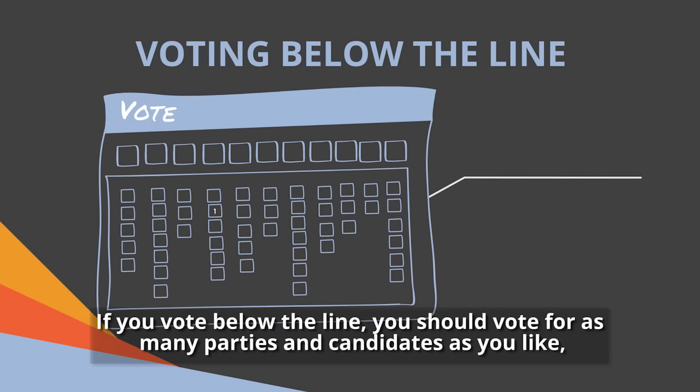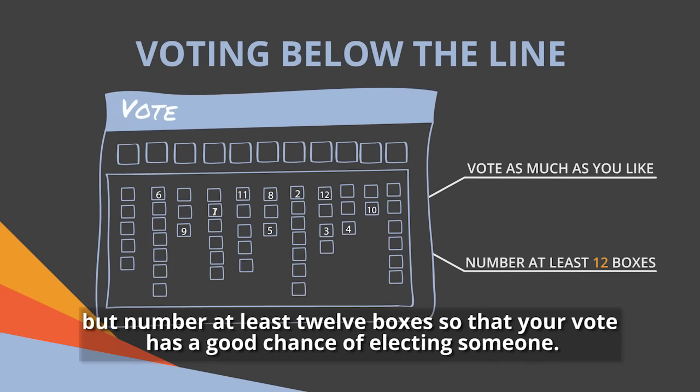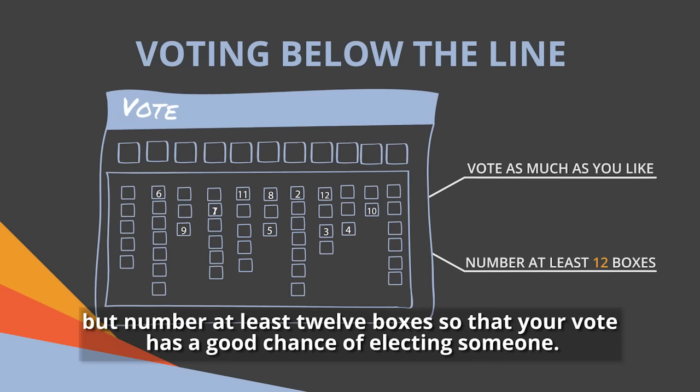If you vote below the line, you should vote for as many parties and candidates as you like. But number at least twelve boxes so that your vote has a good chance of electing someone.